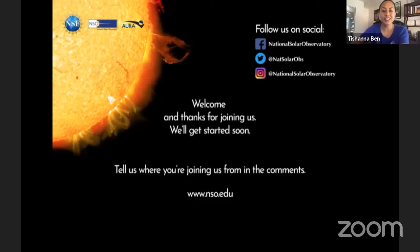Hi everyone! Welcome to the National Solar Observatory's live learn from home webinar. Today we're featuring Dr. Sarah Yegli, a scientist and assistant astronomer for the National Science Foundation's Inouye Solar Telescope on Maui, which is currently the largest solar telescope in the world and has just recently captured the highest quality image of our sun's surface ever taken.